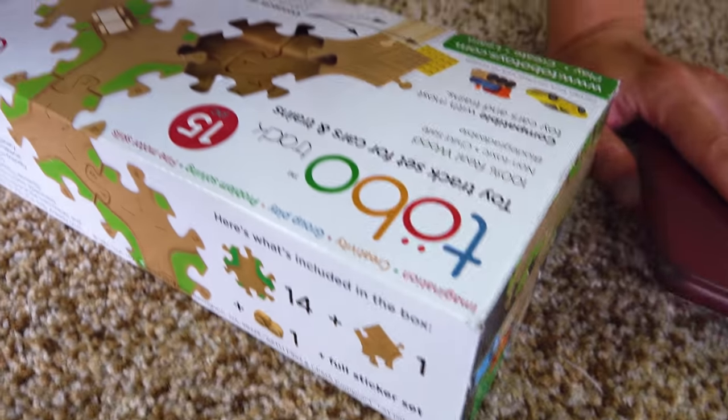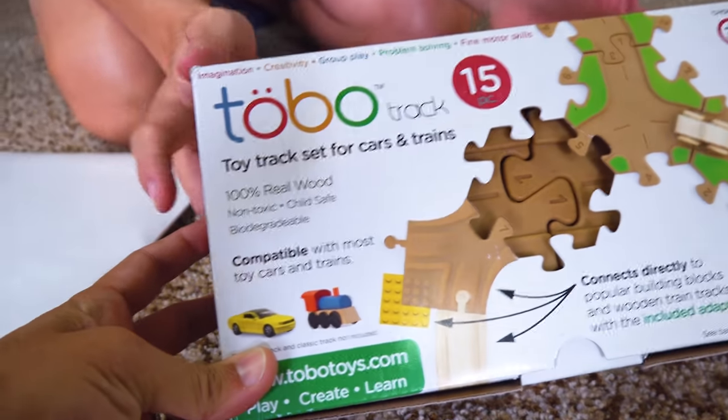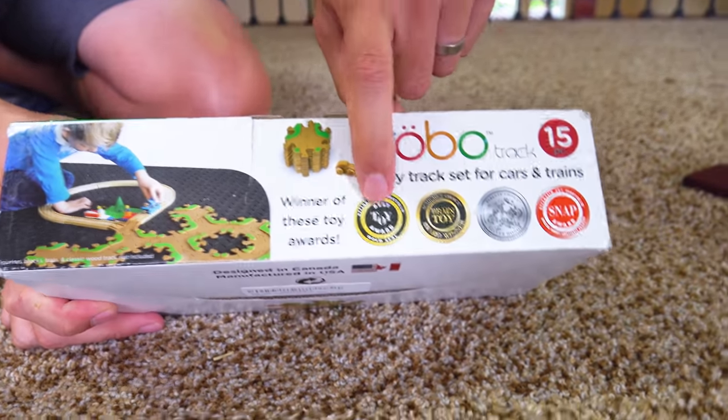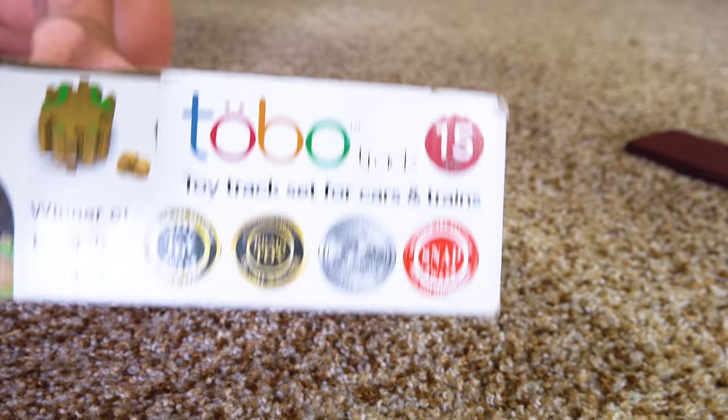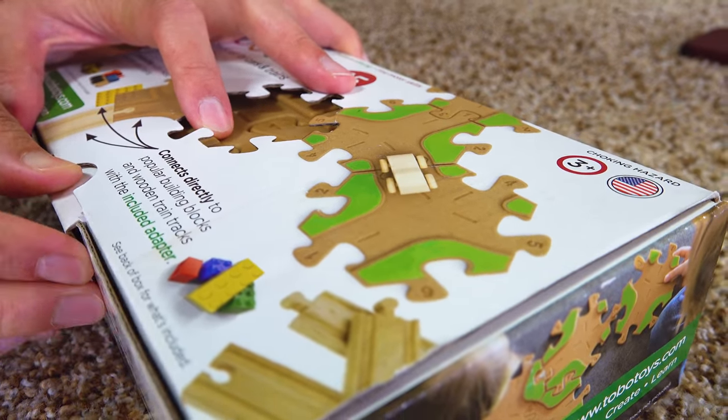Daddy, what'd you get? Dude, look at this thing. It's called the Tobo Track. Look at all these awards! What? Whoa. Let's open it. I don't even know what this thing is. I just saw it and I thought, I want to see what this thing is.